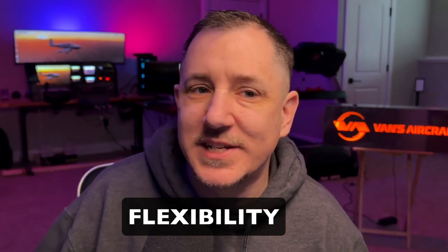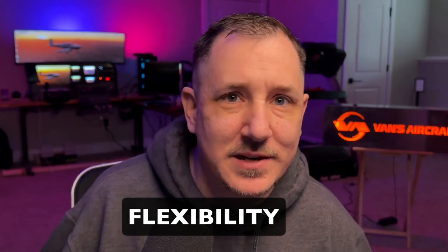Flexibility. This one sounds like common sense, but when I say flexible I mean you want to build this for upgradability. You want it to be flexible enough that you might be able to move it, and you want to be able to upgrade parts and pieces — avionics, flight controls. The more flexible it is, the more upgradable it is, and the more you're going to enjoy it.